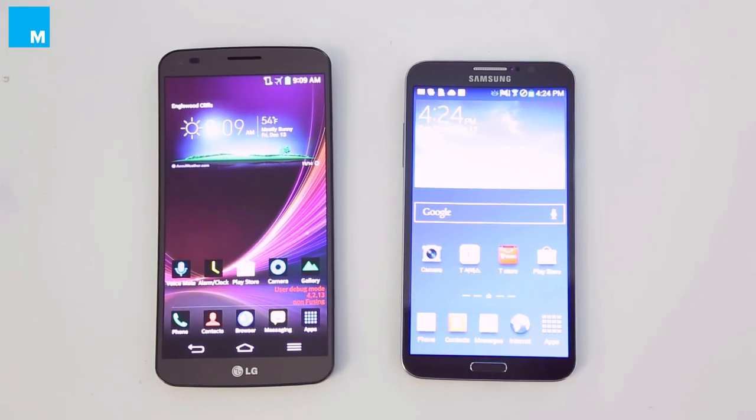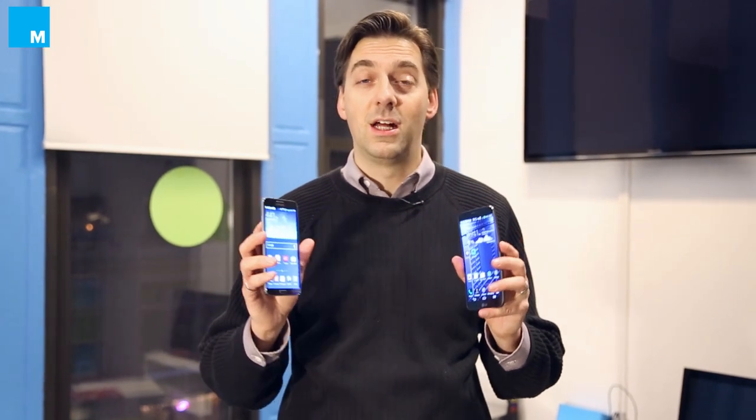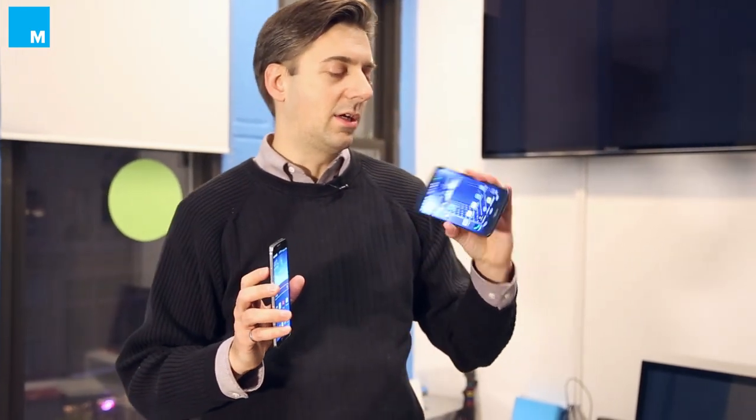The first ones came out in Korea. When these spread to the rest of the world like North America, we'll probably see curved phones in smaller screen sizes, though the curve is probably going to be a little less dramatic because it's a smaller screen.